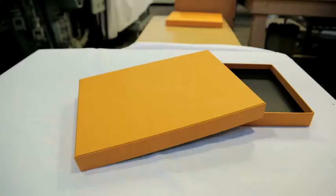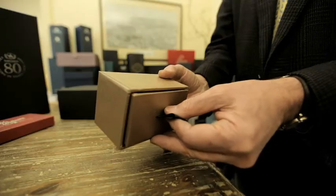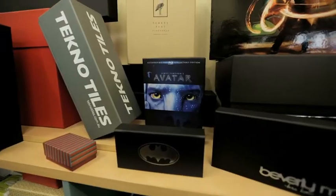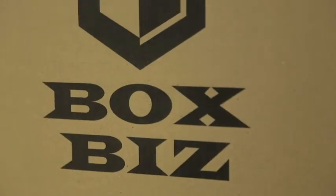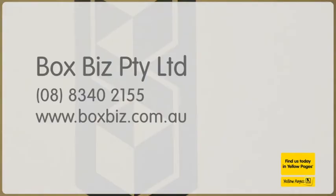99% of Boxbiz boxes materials are Australian made, so the buck stops here. And because you can have practically any custom design, you can count on satisfaction every time. See more of Boxbiz at boxbiz.com.au